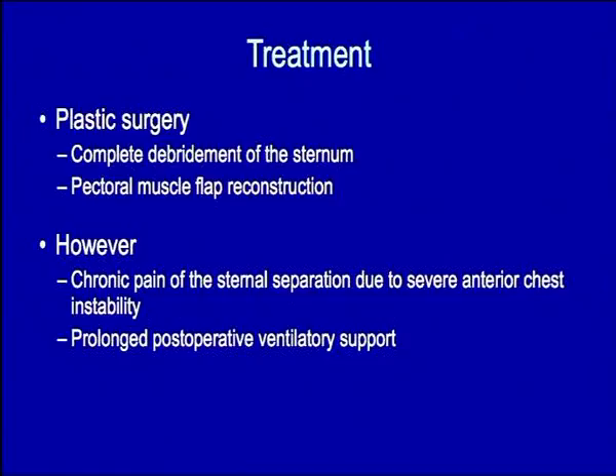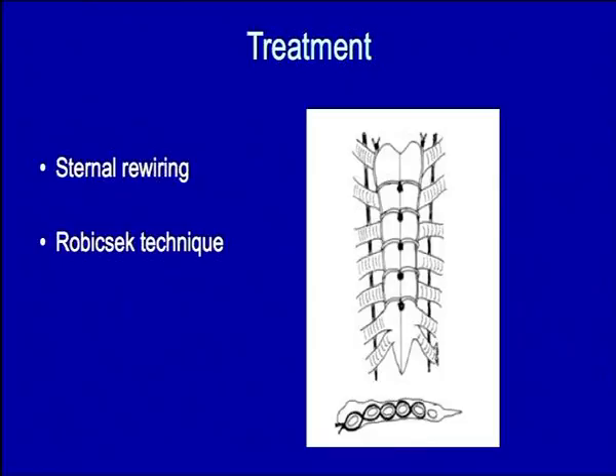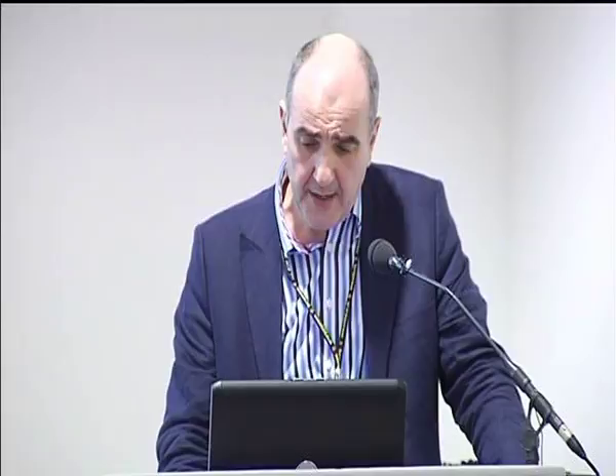Once there is infection or complete dehiscence, the treatments escalate in severity, and plastic surgery forms the final refuge with complete debridement of the sternum, perhaps pectoral muscle flap intervention and also omental flap usage. Sometimes it's possible just to rewire it. You're all familiar with the Robichek technique, where transverse wires are reinforced by longitudinal lacing of the costal cartilages. More recently, that's been refined with the placement of longitudinal plates which can be screwed to the sternum fragments, offering tremendous additional strength when there are transverse fractures through the hemisternum.